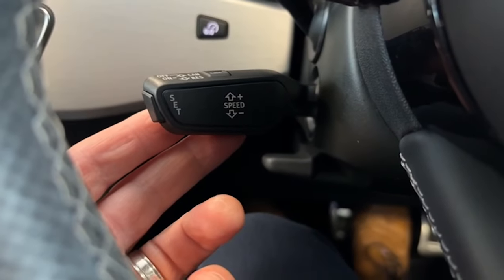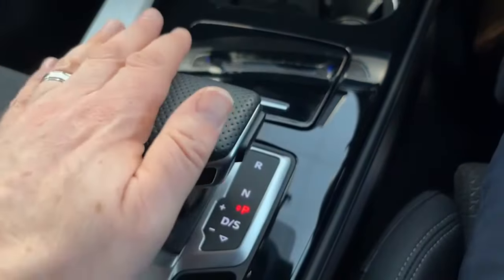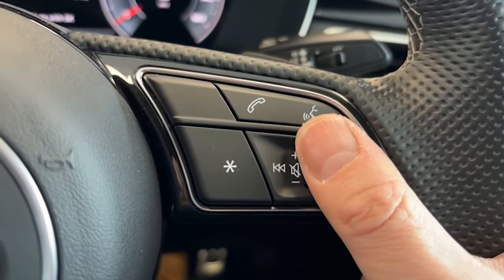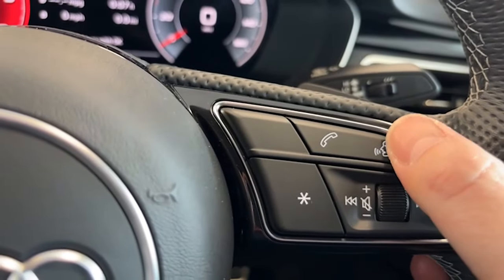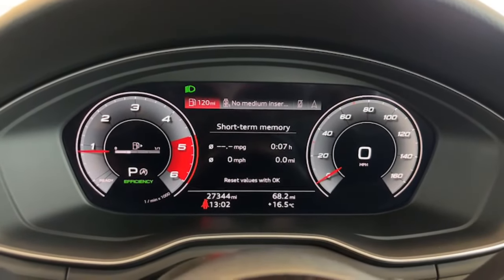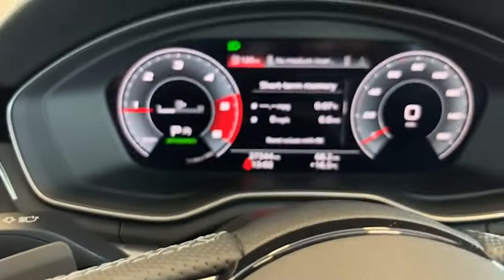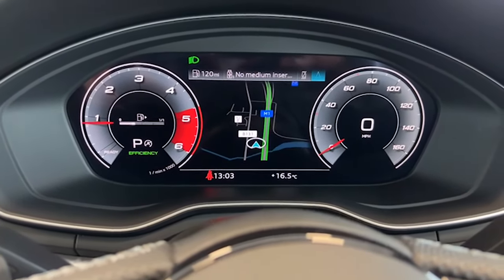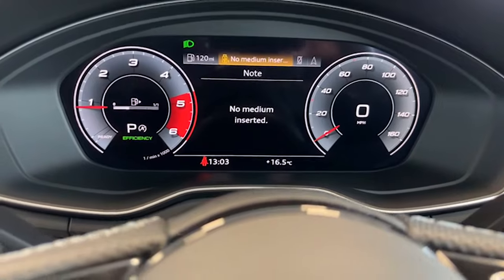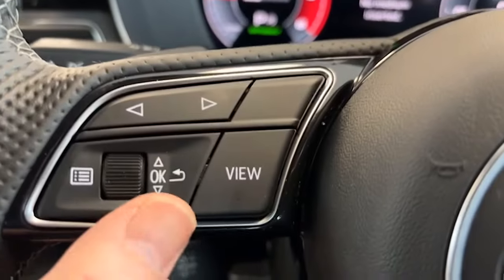Down here is your cruise control. You can use the automatic gearbox in D mode or use it on the paddle shift with the minuses and pluses. The volume controls for the stereo are here, and voice activation for Bluetooth as well. These arrows are for the digital dash — you can scroll across to get fuel consumption figures, sat nav up on screen, radio and Bluetooth connections. You can also change the layout of the digital dash display with this button.